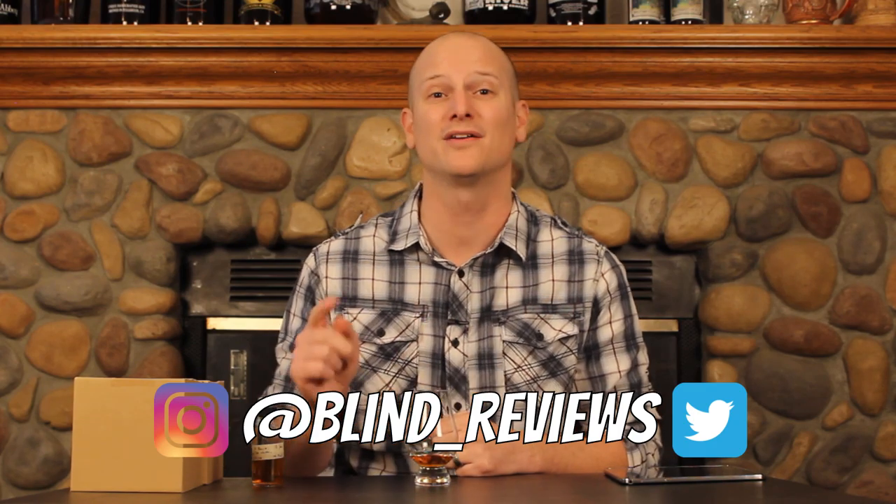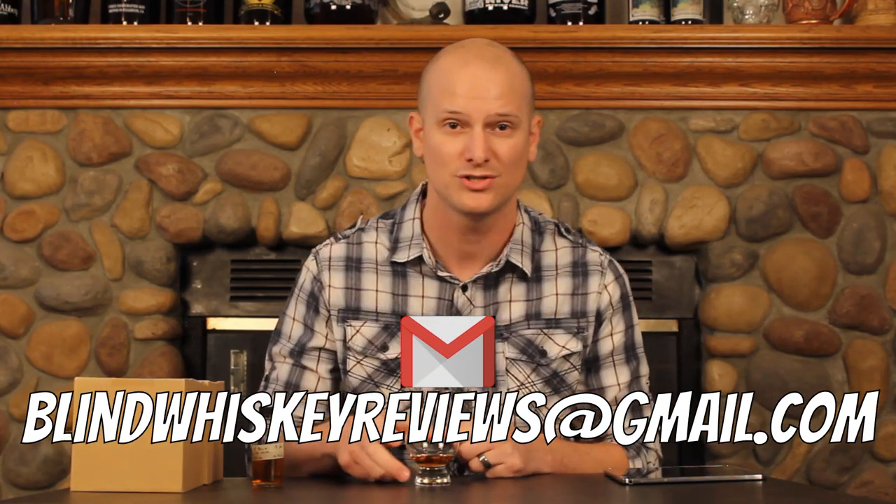As always, you can follow me on Instagram and Twitter at blind underscore reviews. You can send me an email at blindwhiskeyreviews — that's whiskey with an E — at gmail.com. And until next time, cheers.